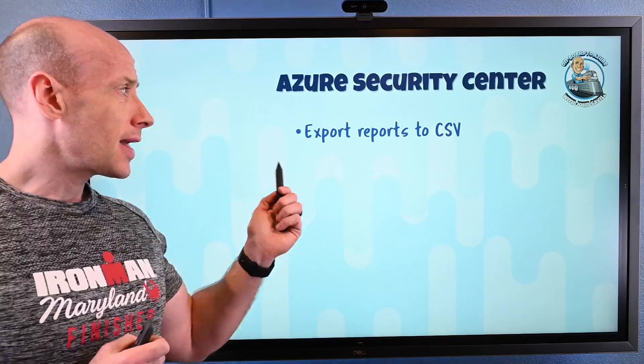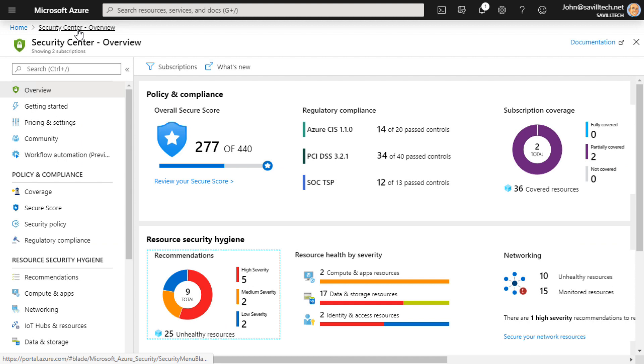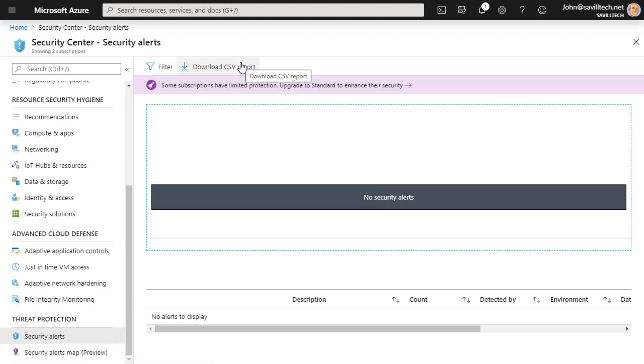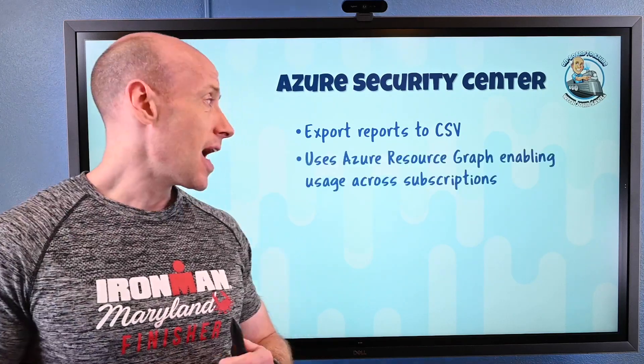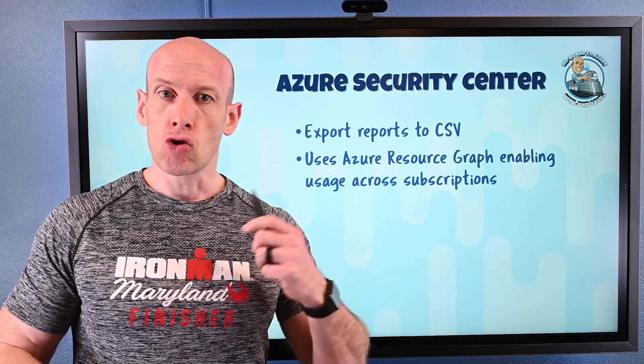Azure Security Center had a cool update — I can now export my reports to CSV. These are the regular reports in Azure Security Center, including security alerts. The great thing is it's actually leveraging the Azure Resource Graph, which means I can export this information across multiple subscriptions. So I get a great way to see my security reports and alerts not just for one subscription — if I have multiple subscriptions, I can see across all of them.